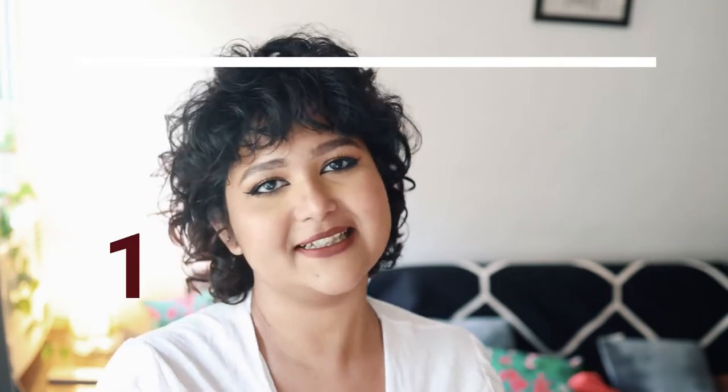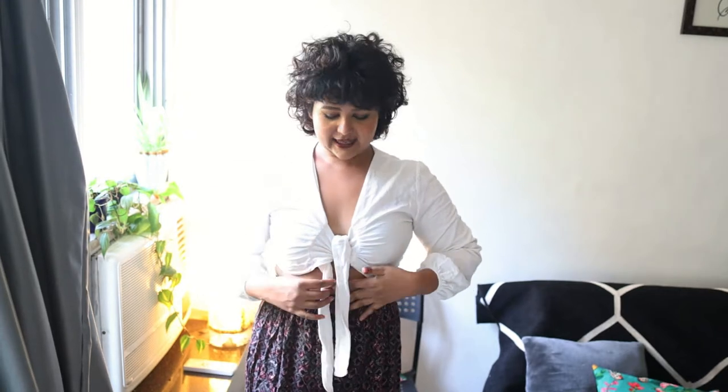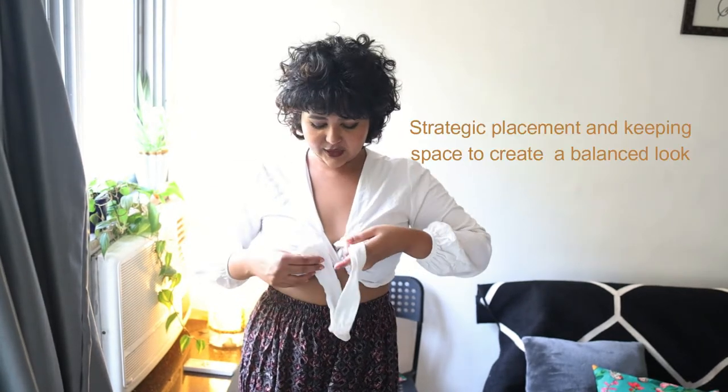So the first item on our list is this knotted white top, which is knotted here and shows a little bit of the midsection. This has been hand-picked owing to the texture it offers, the placement of the knot, and the nice deep V neckline that it provides. The knot goes over and under and has been very strategically made.